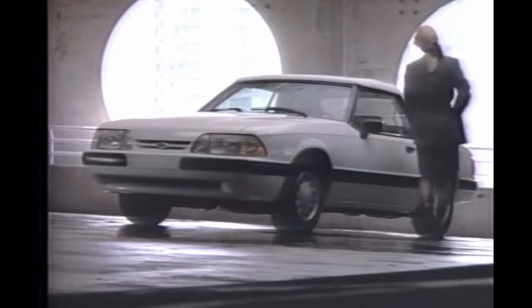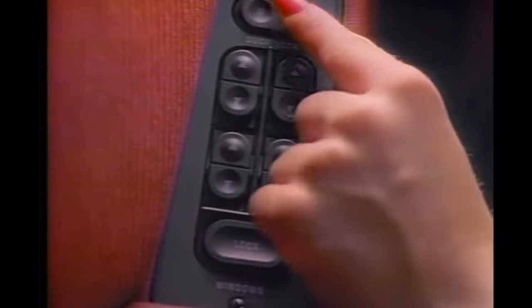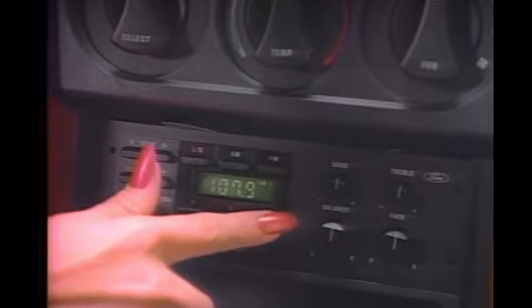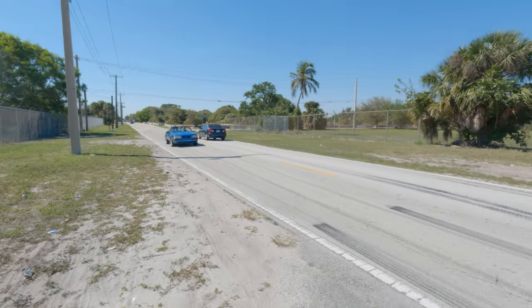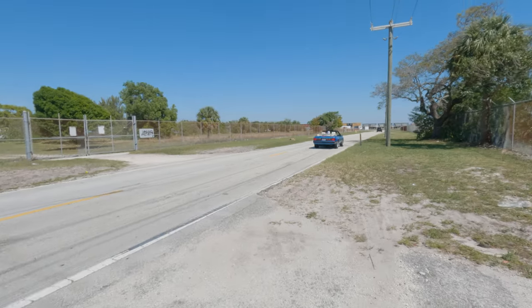The Ford Mustang LX Convertible. With its impressive list of standard features, it's just what the doctor ordered. Open up and say, ah.